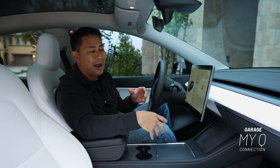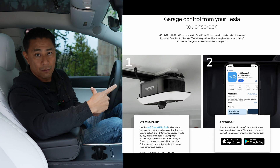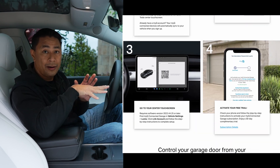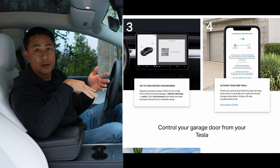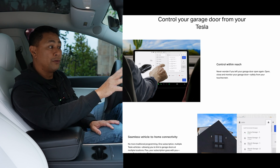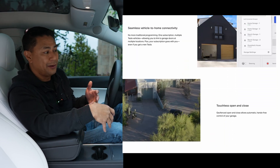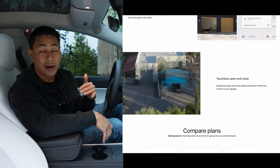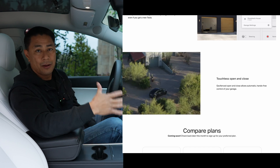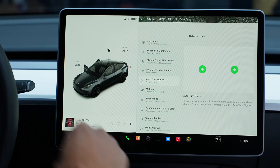The next feature is MyQ connected garage. I have an account but don't have the smart features for my garage yet. What MyQ allows you to do is sync up your smart garage so the garage can automatically open and close when you're leaving the house, and you can monitor all your garage doors from the app. I think it's a really cool feature — every time I leave the house I wonder if I closed the garage, so this is probably the next thing I'll pick up.